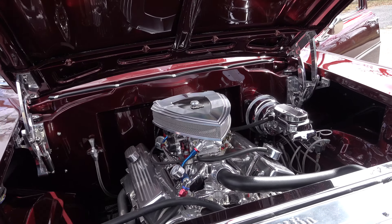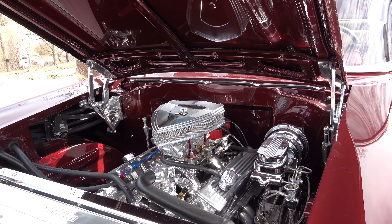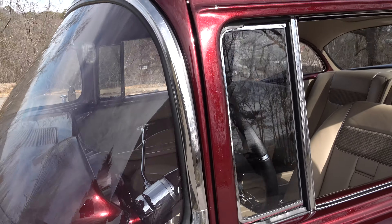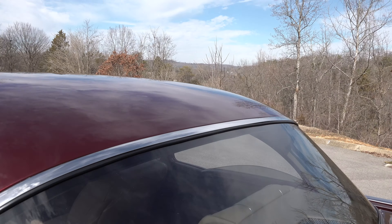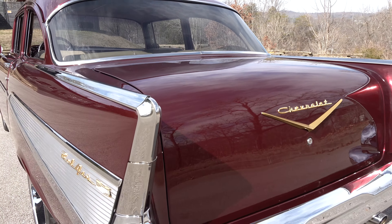The host praised the work, saying they killed it with the perfect interior and perfect color. He loves how the body color looks against that taupe — it really pops. In the sunshine you could really see the metallics in the paint, which looked beautiful. The host reiterated it's a really beautiful car and thanked Steve.